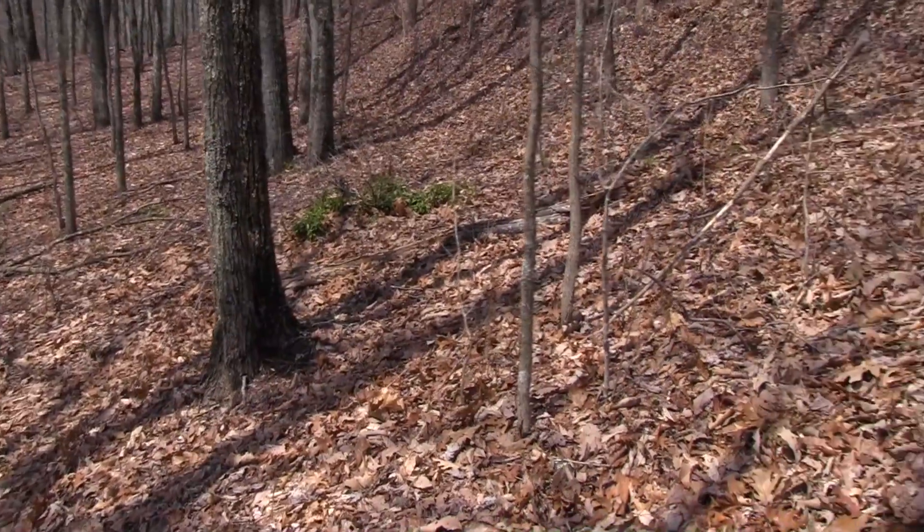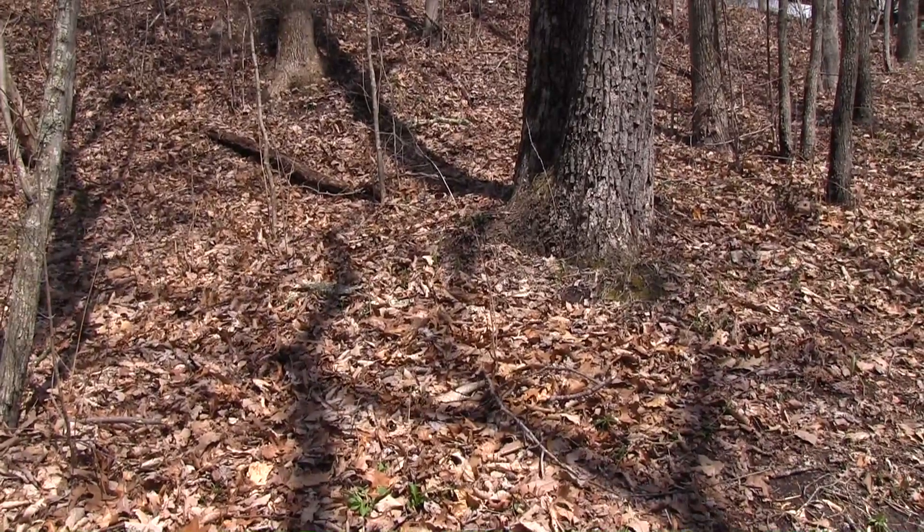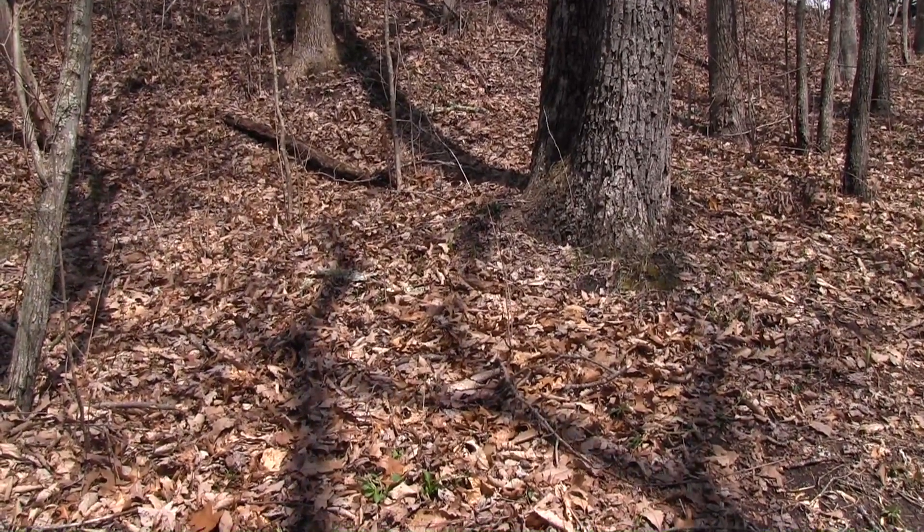The genus of slipper orchids that we're looking at here are the Cypripediums. They tend to grow in colonies, so if you find one, your chances of finding more are pretty high.